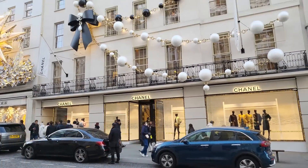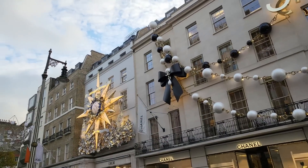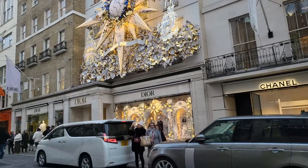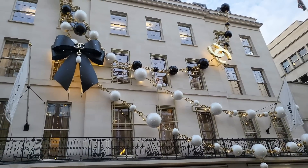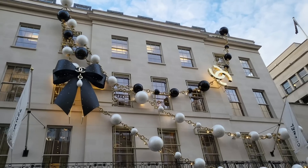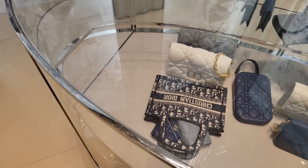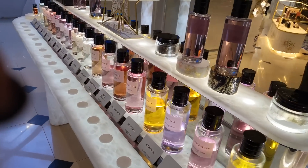Wow, looks so good. And if we move along to Dior - Dior being next door - how good does Dior look as well? I think Chanel is winning on this occasion though. That is really spectacular. Edie used to work in here a long time ago.